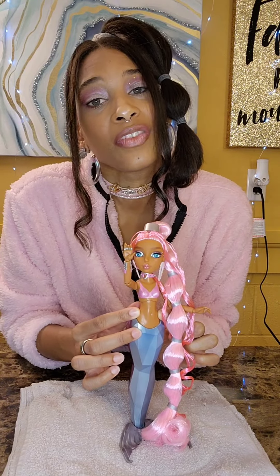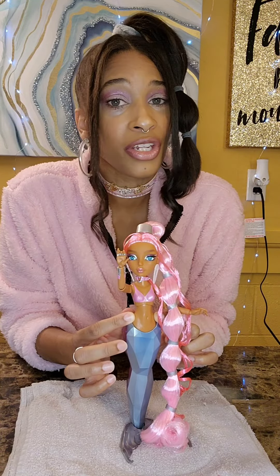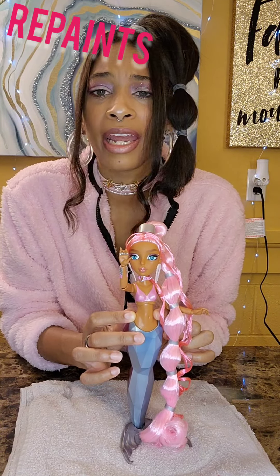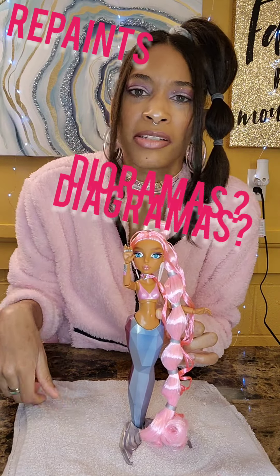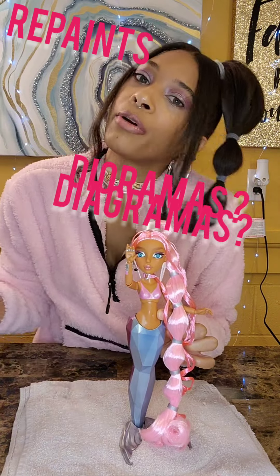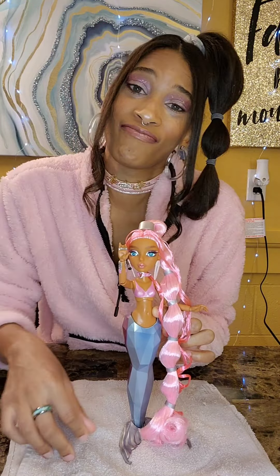Well, if you like this video please like and subscribe. I have so much more coming — I'm a crafty girl. I have repaints planned, I have dioramas that I plan on doing, and of course some more doll reviews. Thank you for joining me in the dollhouse and please come back soon. Bye bye!